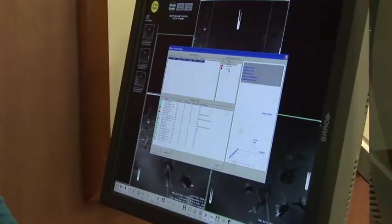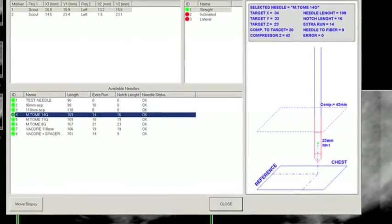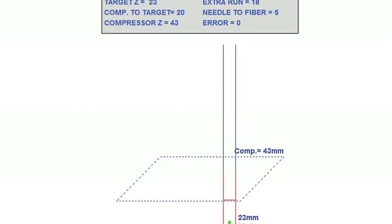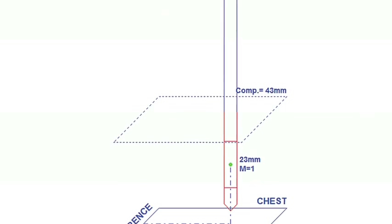With the Giada, we have so much more technical information that is easier to understand. It produces this image that shows you exactly where the needle will be in her breast, where the lesion is in her breast, and how far you are away from the bucky or the carbon fiber. It just gives you so much confidence that you will be able to have a successful biopsy.